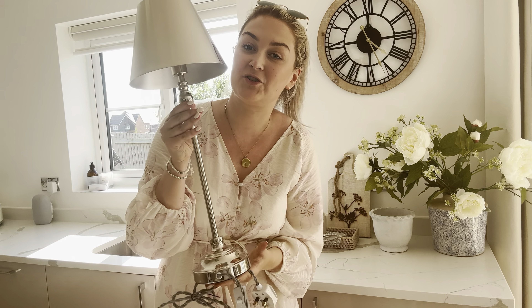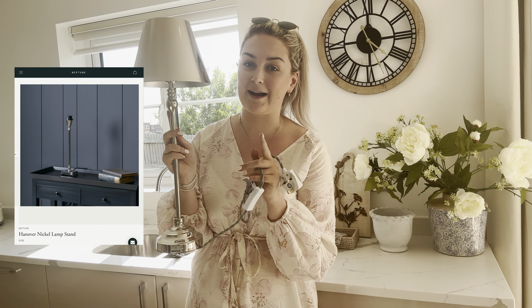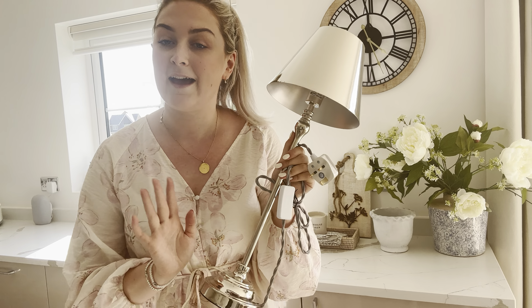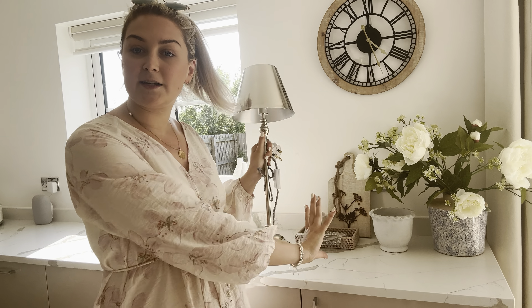I am back home now and I thought I would show you the light that I picked up from Dunelm. I did a click and collect — it's this gorgeous chrome lamp. It's a Neptune dupe! Neptune do a gorgeous chrome lamp which is about £140, and this was only £38 and it looks so so similar. I bought it to style in my kitchen — my thought is for it to go here.